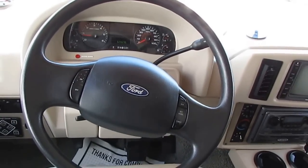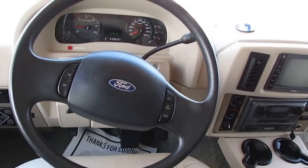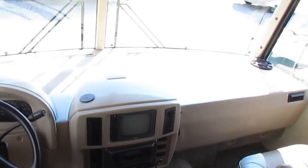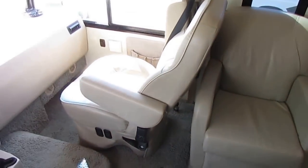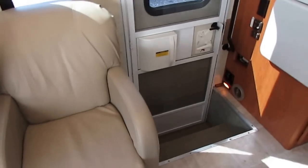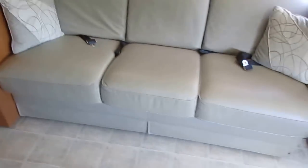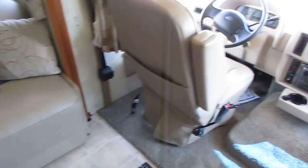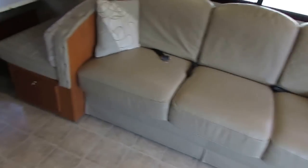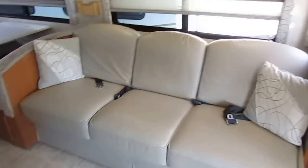So when this unit gets 20, 30 years old and you need a part, chances are you can still get it right from Winnebago and order directly from the factory. All leather furniture. The leather captain's chairs were an upgrade on the window sticker when new. Doesn't have a lot of carpet — I like that, especially since it's a bunkhouse, so you're going to have kids. The main traffic area is all vinyl, very easy to clean. Leather sleeper sofa, overhead storage.